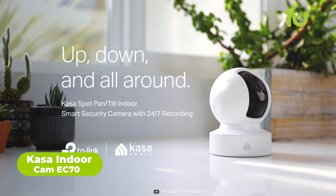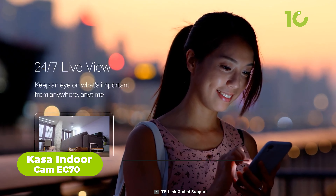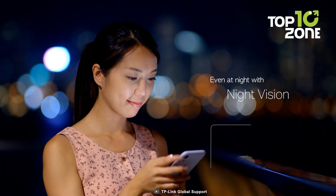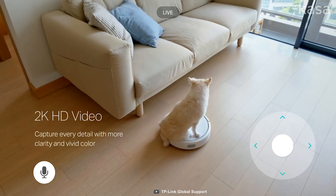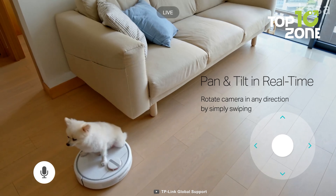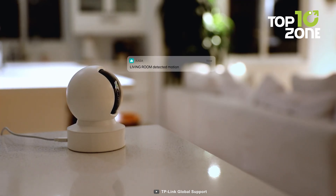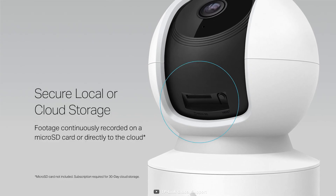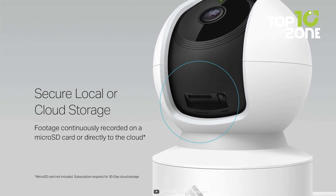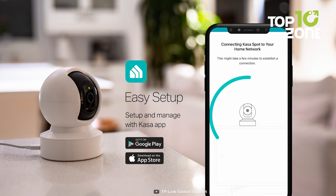Step into smart security with the Kasa IndoorCam EC70. Imagine the freedom of live streaming from anywhere, effortlessly adjusting your view with a simple swipe on your phone. Day or night, receive instant alerts for motion or sound, ensuring you're always in the know. Securely store your videos locally or in the AWS cloud for uninterrupted recording. Set lights to turn on when motion is detected, and take control effortlessly with voice commands through Alexa or Google Assistant. It's more than a camera — it's your adaptable guardian, offering simplicity and control at your fingertips.